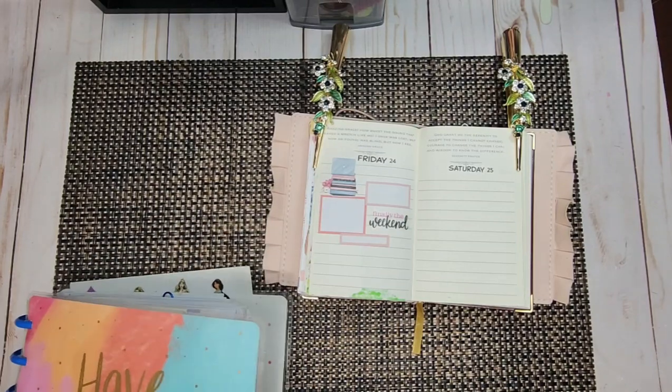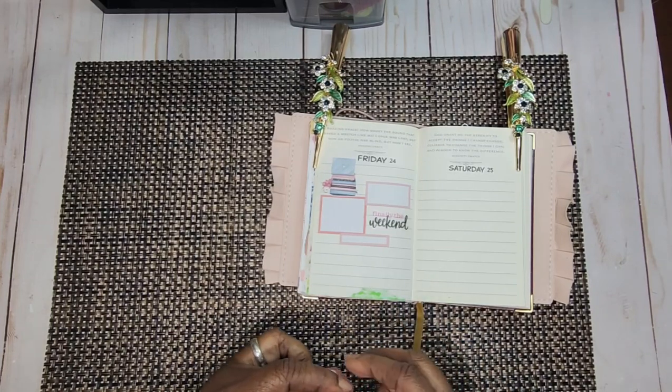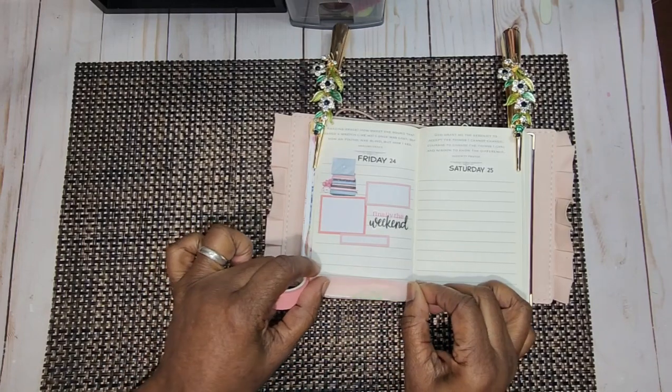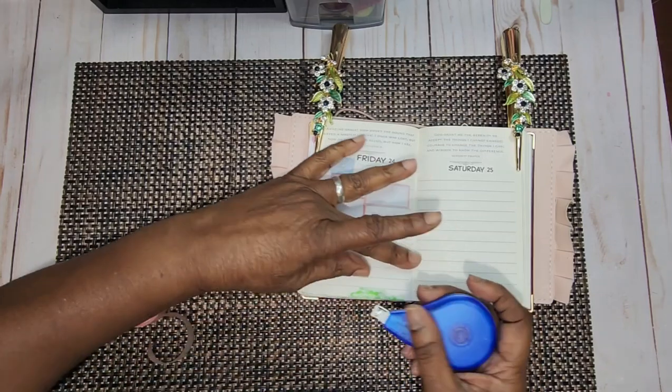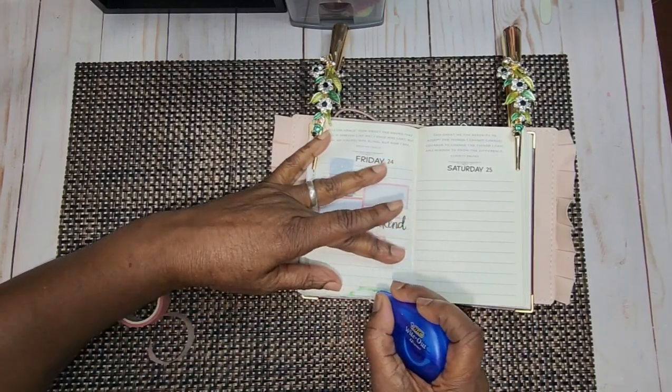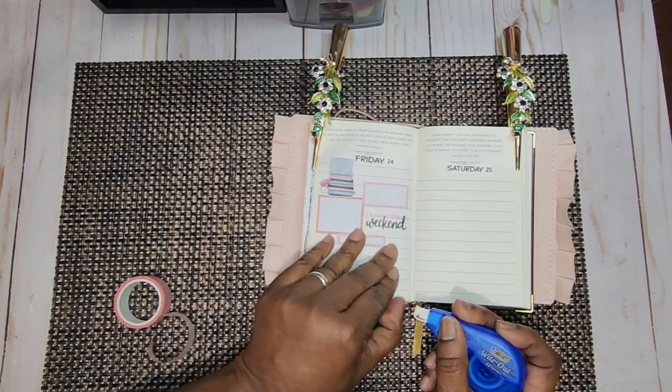We're going to put that to the side because we may want to use some more quotes. I want to put down a little bit of washi here as well. You can see there's some bleed-through coming through, so I'm going to put some white-out on that because I don't want it to come through.